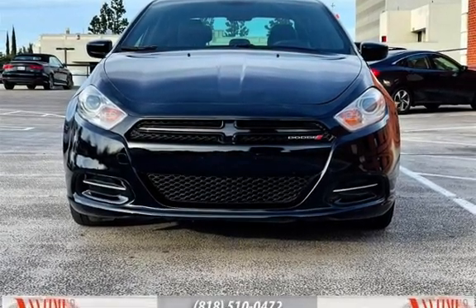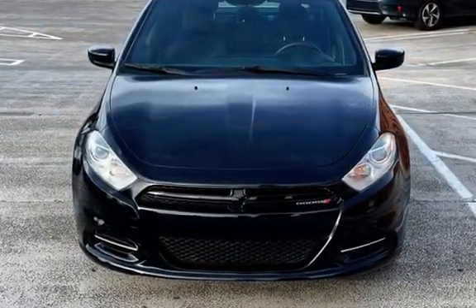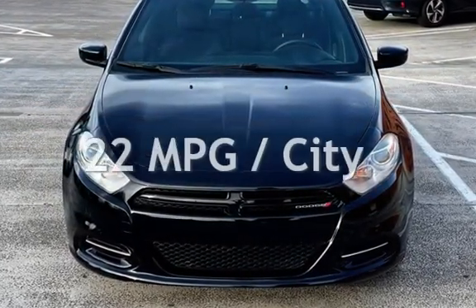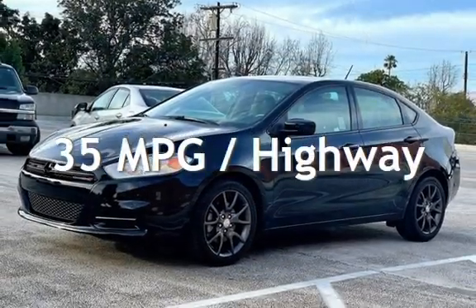This Dodge is a steal with less than 10,000 miles on the odometer. Estimated fuel economy for this vehicle is 22 miles per gallon in the city and 35 miles per gallon on the highway.